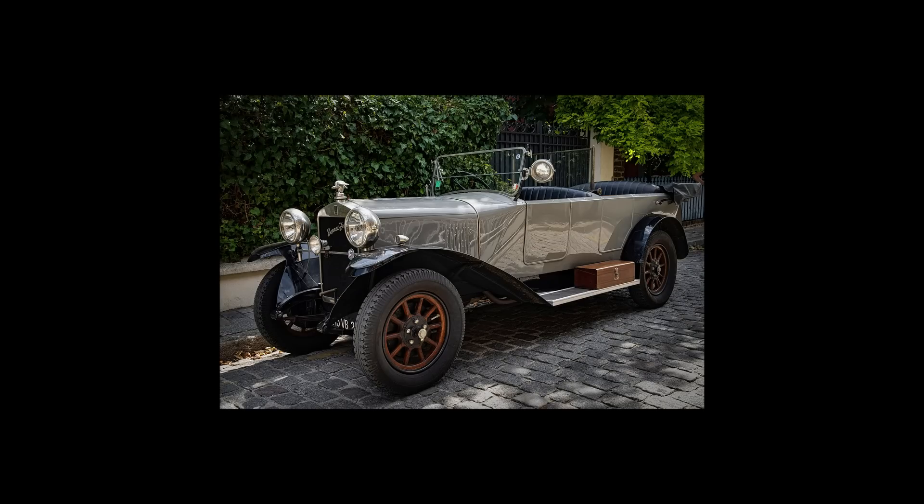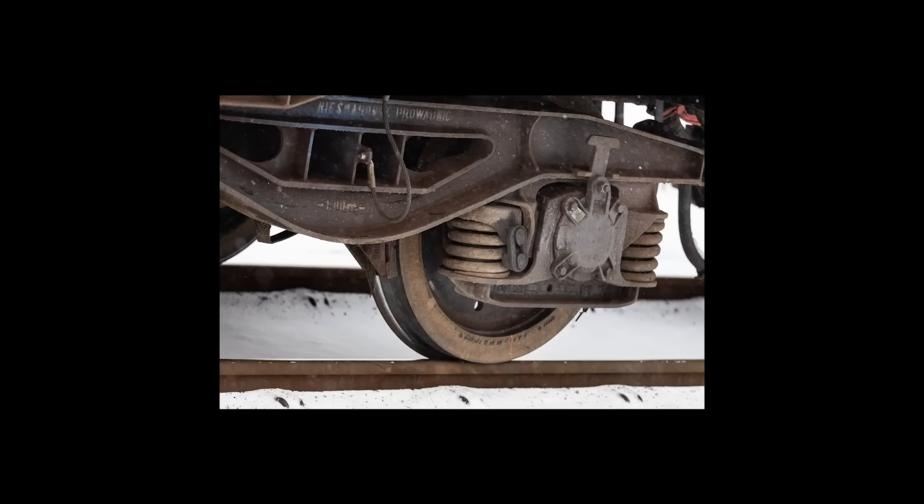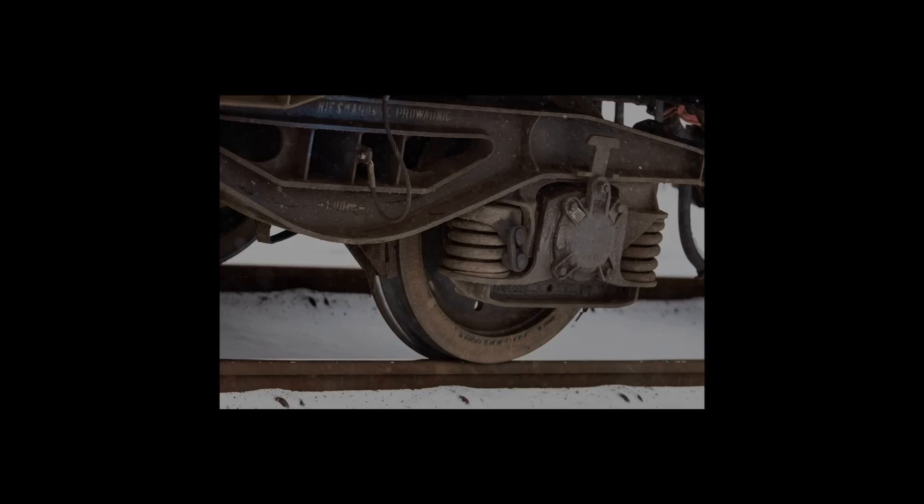When you hear the word tyre, you probably think of one of these. Rubber provides good traction and a smooth ride, so it makes sense to put them on a car. Trains, meanwhile, have tyres made of steel as they provide little friction and allow them to move on rails at much higher speeds, so it makes sense to put them on trains. So the question now stands: what if you gave a train rubber tyres instead of steel?